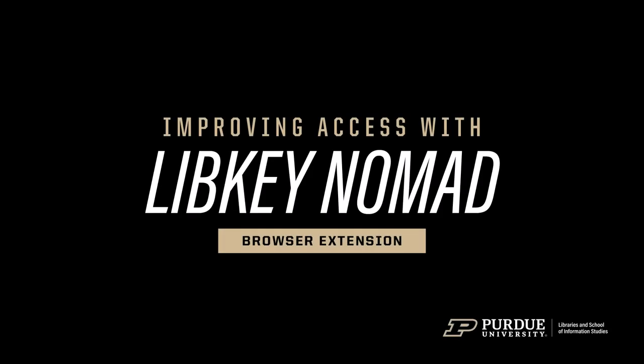Let's talk about LibKey Nomad — what it is, how to access it, and how it works.